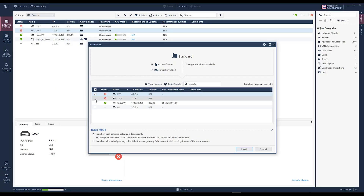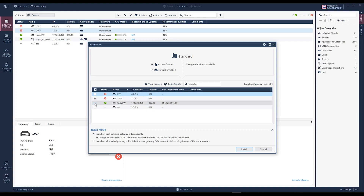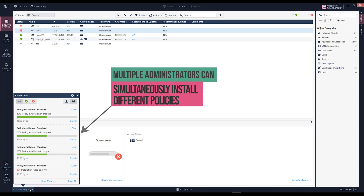Before R81, only one policy installation could run at any given time. In R81 not only did we dramatically increase the performance, we have seen up to a 90% increase in policy installation speeds — which is incredible, but like I said, we do more than yesterday. Now several policy installations can take place at the same time, running in parallel.